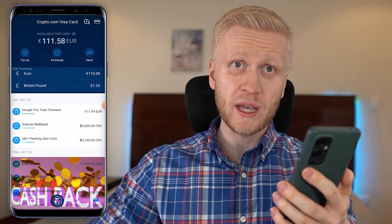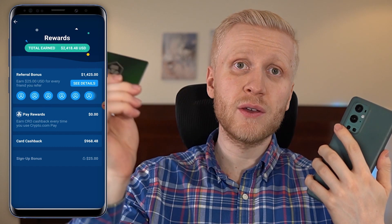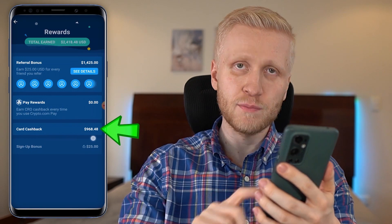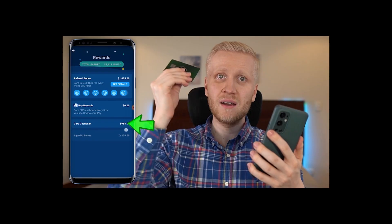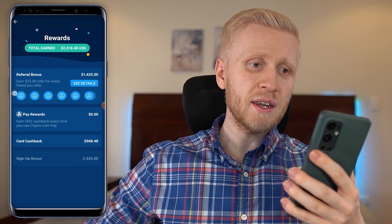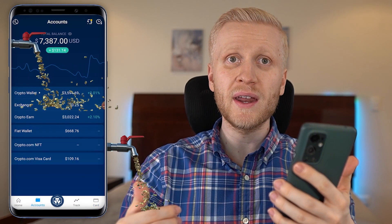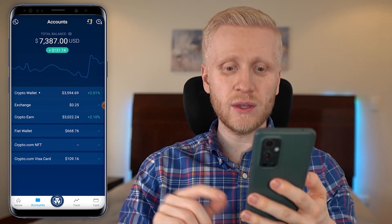With the Visa card you will earn money by shopping — you can use this card anywhere you want. I have already earned more than $968 by shopping with this card. I'll tell you more about this card in a moment, but next let me show you how to deposit and withdraw money from this app.